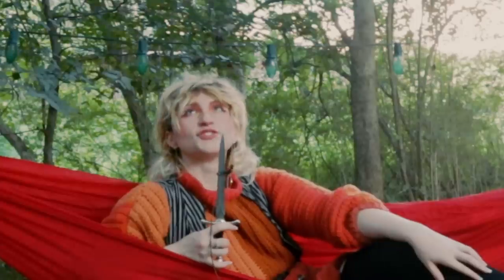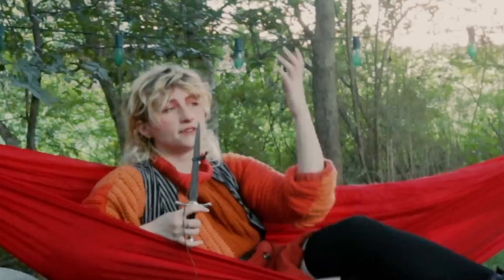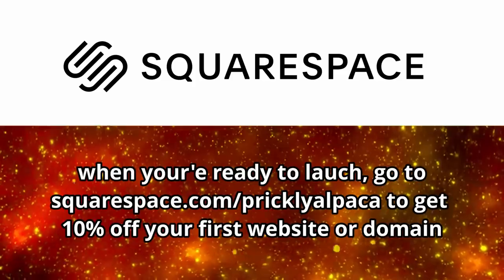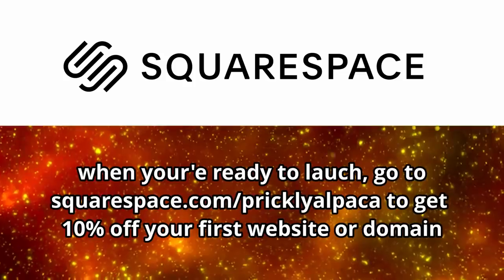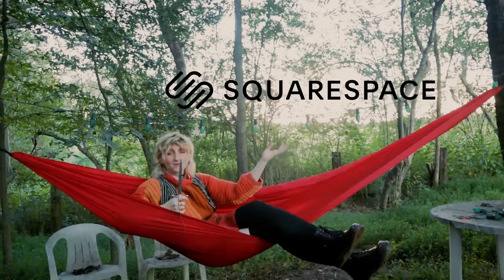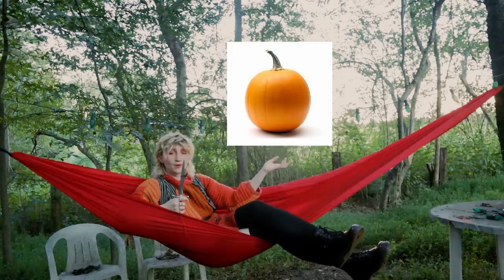The cicadas here, man. So if you want to easily build a portfolio site while in a weakened mental state, head to Squarespace.com for a free trial, and when you're ready to launch, head to Squarespace.com/PripyAlpaca to save 10% off your first purchase of a website or domain. Thank you so much to Squarespace for sponsoring this week's video. Now let's make gourds human-shaped.